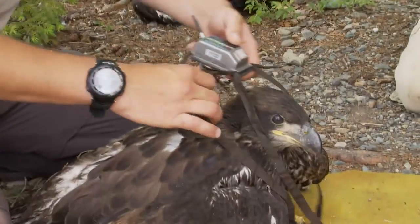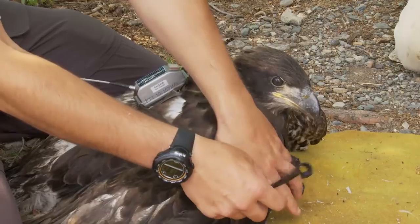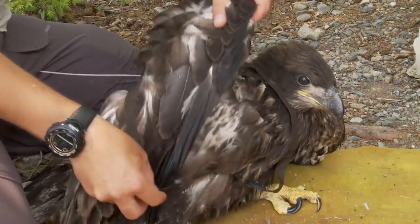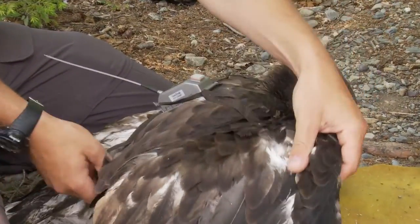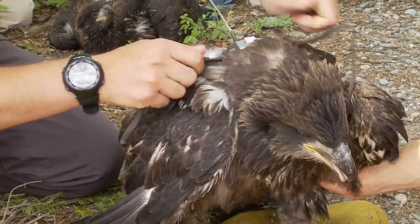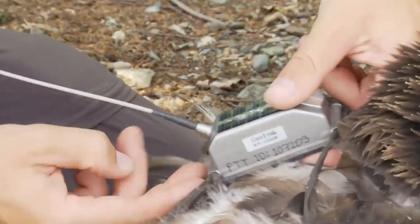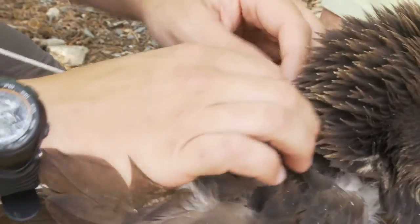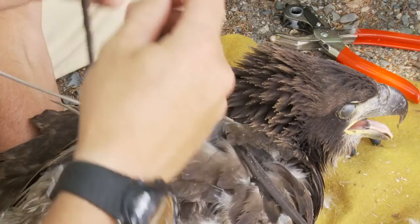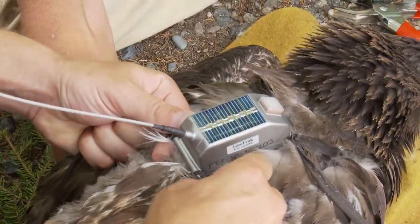The backpack unit sits on their back a lot like a little small backpack that you would wear, with a little harness that comes around the wings, crossed in the front and riveted on with brass rivets. It's lightweight — it only weighs about 80 grams, so they don't notice the weight at all. It has a small solar panel on it that will recharge the batteries when they're perched. It's very high tech.